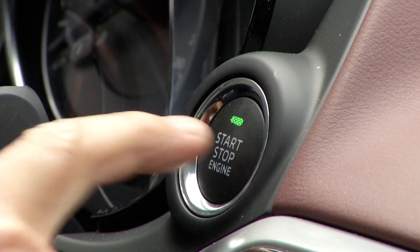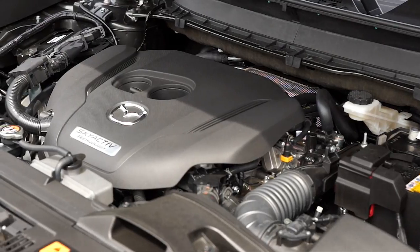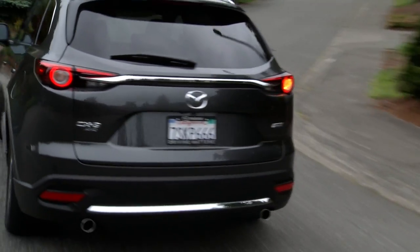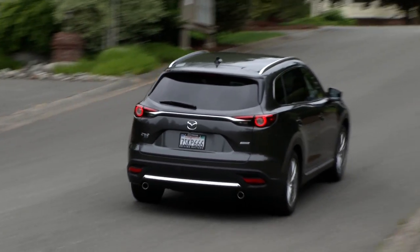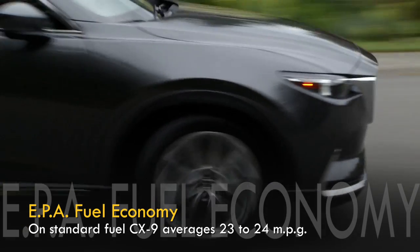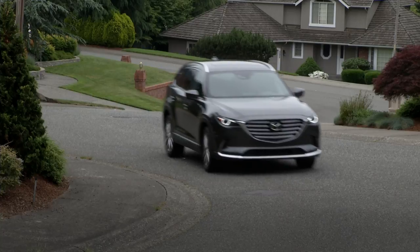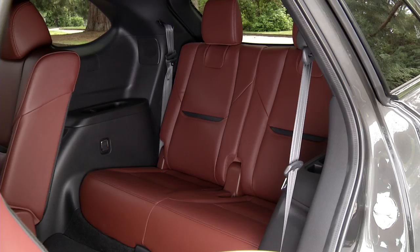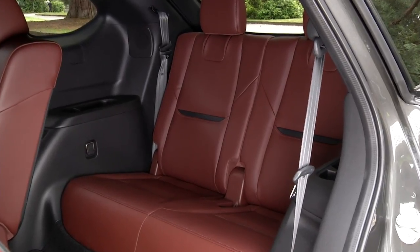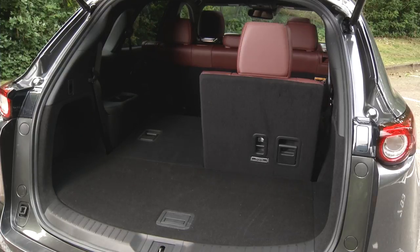A turbocharged four-cylinder motivates this three-row crossover — it's the future. Power is fine off the line. The family-friendly CX-9 is the driver's choice for slicing through corners, but don't make the kids carsick. The CX-9's smaller size keeps the third row on the tighter side. For a little more room, check out the Toyota Highlander, which can be had as a hybrid.